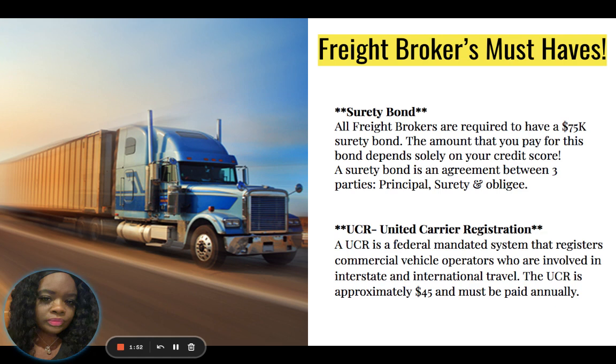We always want to make sure that we pay our carriers. The amount you will pay for this bond depends on your credit score, which will be a soft pull instead of a hard inquiry. It will not show up on your credit report because it is a soft pull.